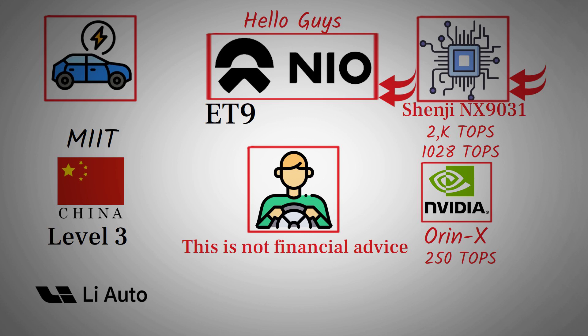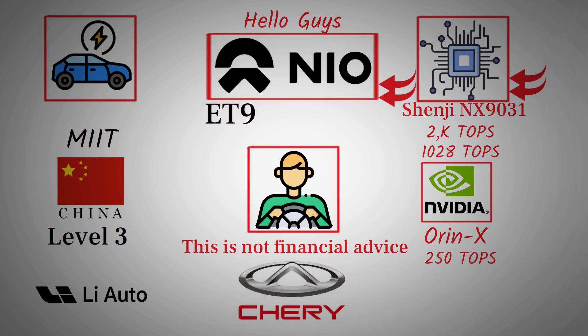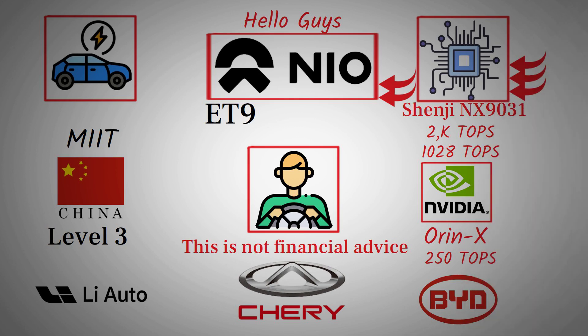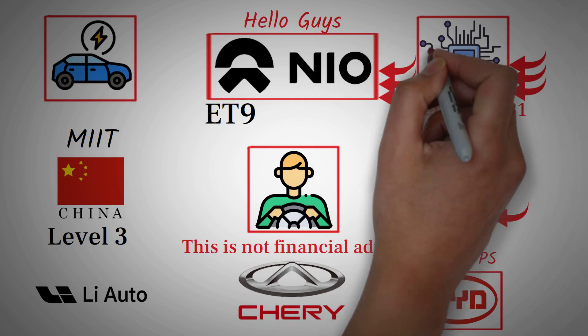That's a major validation of NIO's technological leadership. Other names on the list included major automakers like Chery, Beijing Automotive, Chang'an, Dongfeng, BYD, and GAC. What's fascinating is the difference in the chips these companies are using. Chery, Beijing, Chang'an, and Dongfeng are all relying on the 610 Pro chip, which is considerably less advanced than NIO's NX9031. BYD is still using two NVIDIA Orin chips, which together provide roughly the same performance as one-fourth of NIO's new setup. GAC's models use the C01 chip, an improvement over older systems but still nowhere near the level of NIO's computing capability.